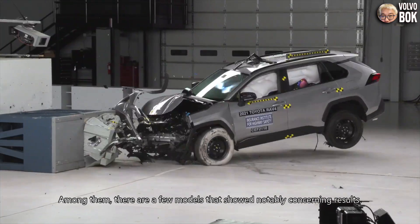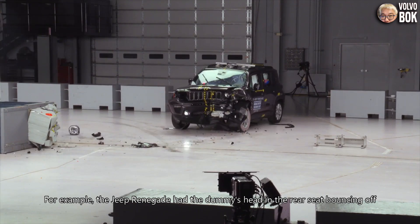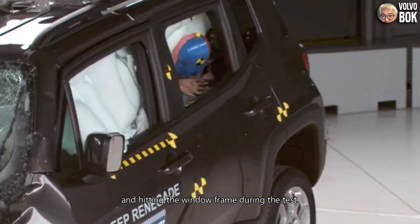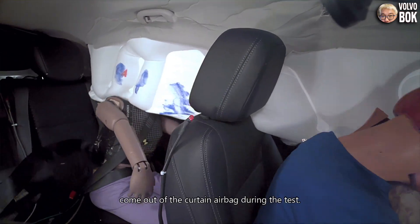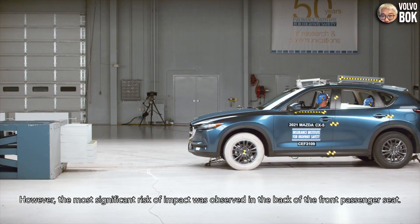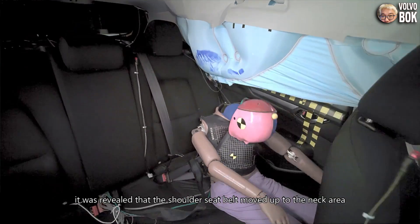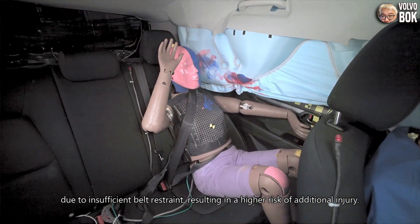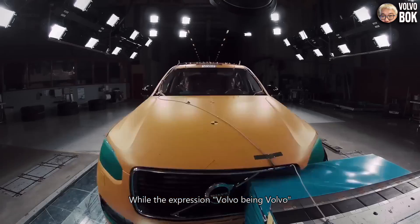Quite a few vehicles received a poor rating in some categories. Among them, there are a few models with notably concerning results. For example, the Jeep Renegade had the dummy's head in the rear seat bouncing off the outside of the curtain airbag and hitting the window frame during the test. The Buick Encore model also had the dummy's head in the rear seat come out of the curtain airbag. However, the most significant risk was observed at the back of the front passenger seat for Mazda's model — the shoulder seat belt moved up to the neck area due to insufficient belt restraint, resulting in a higher risk of additional injury.